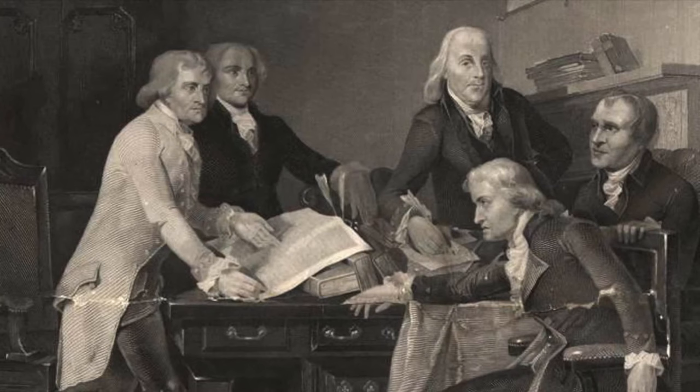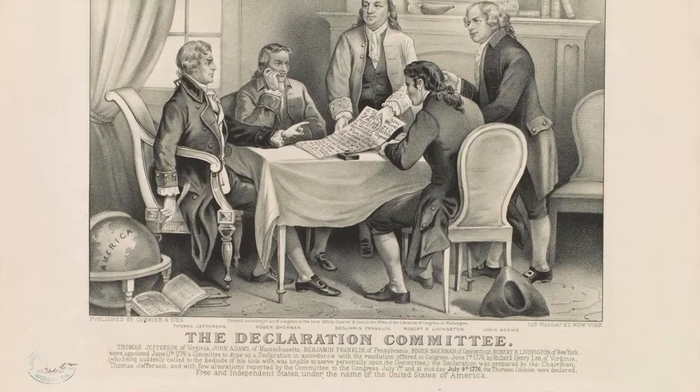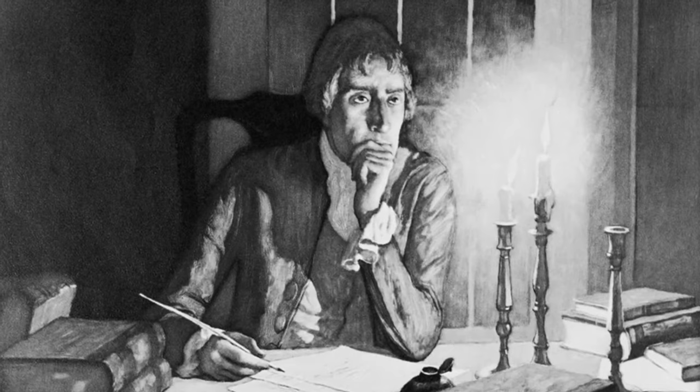In order to do that, they needed to draft such a document to show the states. So on June 11th, the Continental Congress appointed Thomas Jefferson of Virginia, Benjamin Franklin of Pennsylvania, John Adams of Massachusetts, Robert R. Livingston of New York, and Roger Sherman of Connecticut to a committee of five to draft a declaration. However, the majority of the writing was done in just 17 days by Thomas Jefferson under the committee's advisement.